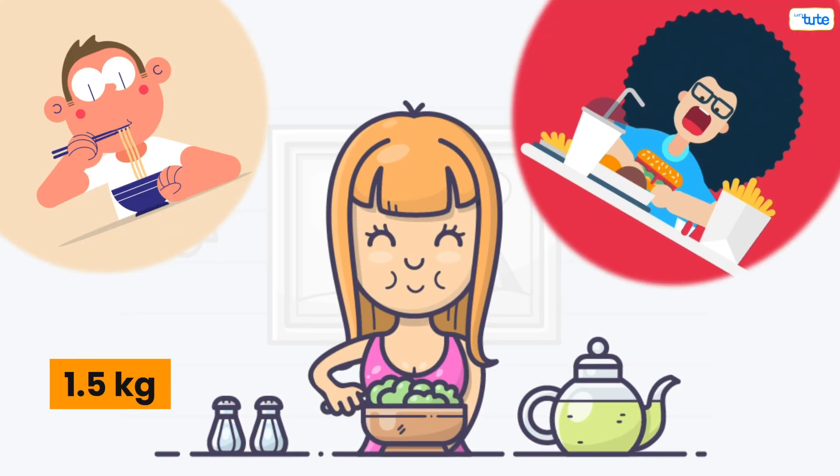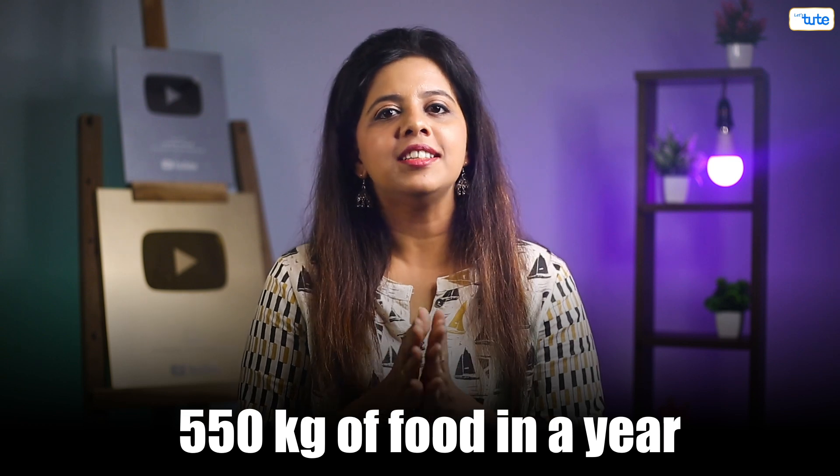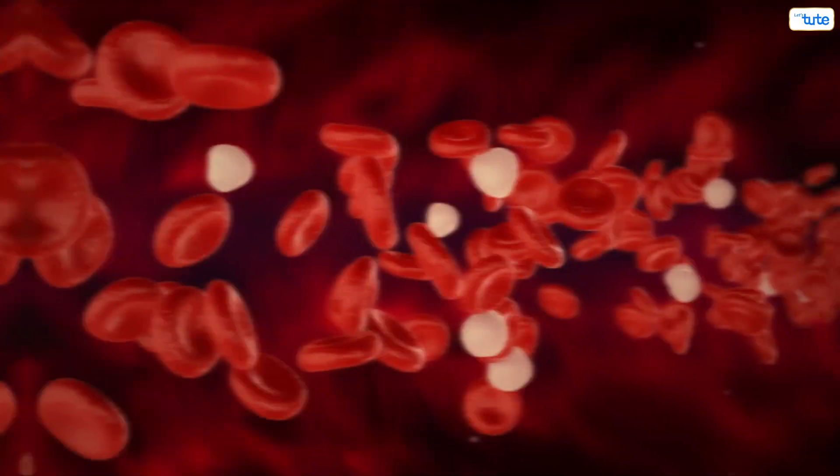We eat 1.5 kg of food every day. That's around 550 kg of food in a year — more than the total weight of two zebras. All this food is required for the cells in our body.